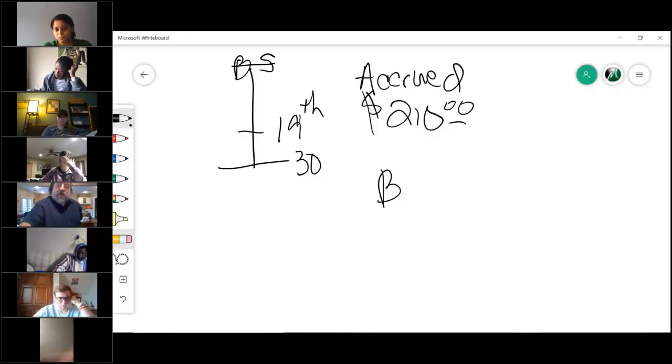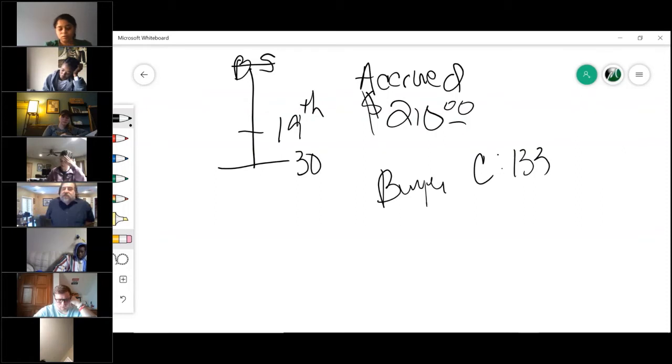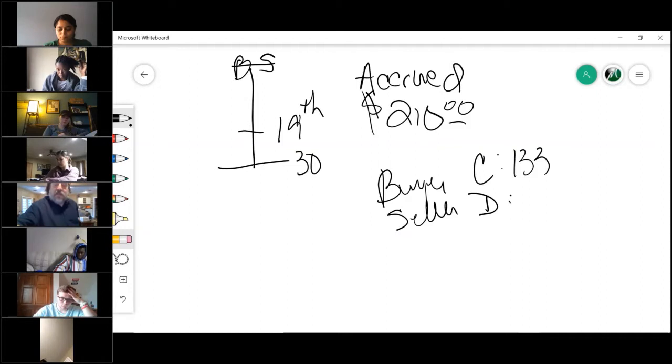Let's write this down so we can see where we're at. Cameron is saying the buyer gets a credit of $133. The seller is debited $133 — the seller gets debited $133, according to Cameron.